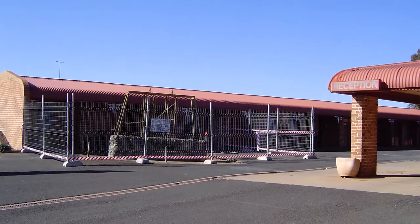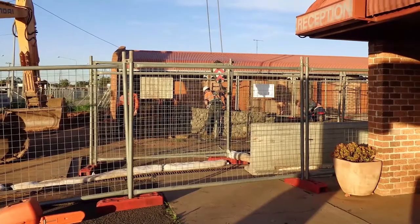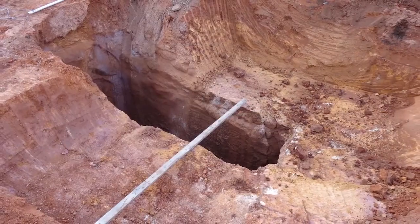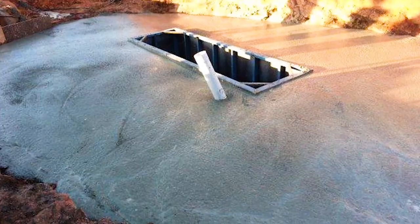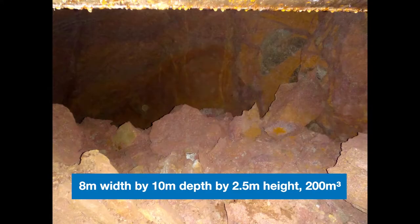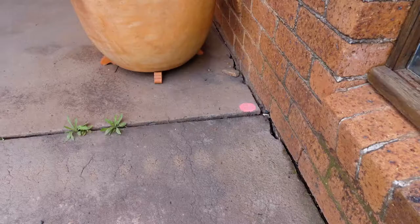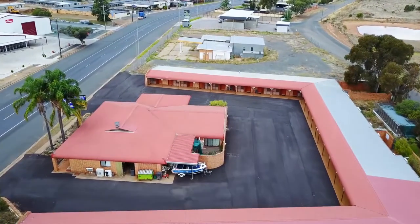The motel owner first noticed signs of subsidence in December 2007. Prior to Mainmark's involvement, initial attempts were made in 2014 to stabilise the shaft. The top 6 metres of the shaft was excavated and a steel collar and 300-ton concrete cap was installed. Ongoing subsidence resulted in the development of a significant void underneath the concrete cap, approximately 8 metres wide by 10 metres deep by 2.5 metres high — 200 cubic metres in size.